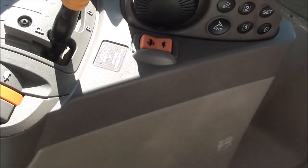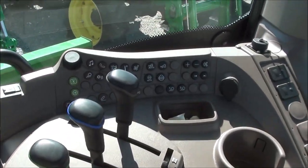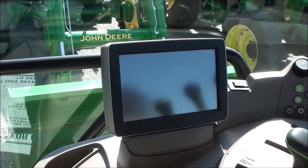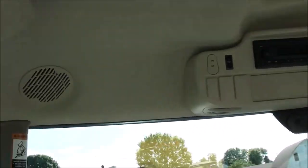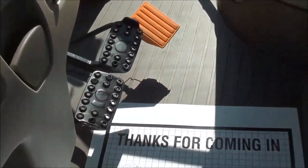There are command center controls to the right, and also a touch screen command center on the console as well. Up top you've got the radio, rear view mirror, and sun visor. Down below are the foot throttle, individual brakes, and clutch pedal.